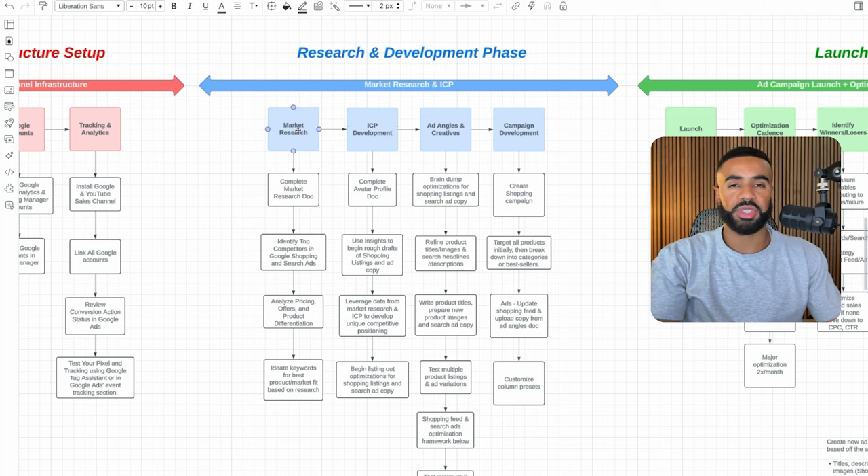Starting off with market research: for all the businesses I work with, I have them first complete a market research doc that helps me get as much context as possible on the business. I believe in order to really deliver the best possible results, you need to have a full understanding of the business inside and out. I also identify the top competitors across Google Shopping and Google Search, outline their pricing and offers, and how they're differentiating their products. Then I ideate on different keywords that are best fit for the product and current market.